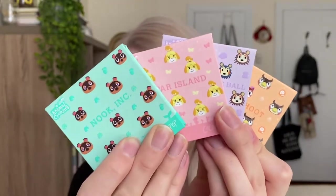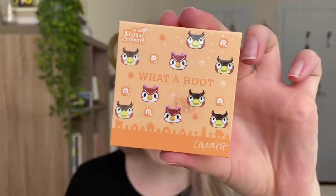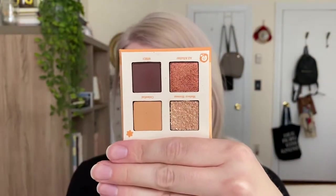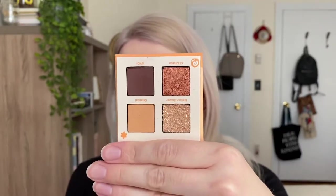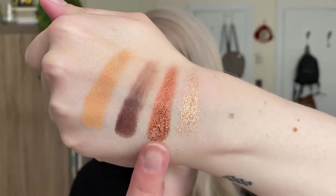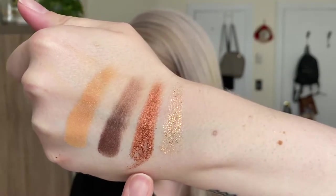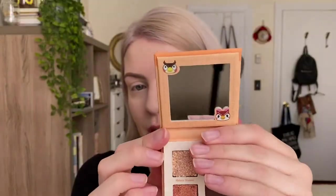Here are the four palettes. We're starting with the 'What a Hoot' palette, which has little pictures of Celeste and Blathers on the front. Here's the inside — it's definitely the most neutral of the palettes. Each one comes with a metallic shade, a matte shade, a sequin shade, and a pressed glitter, which honestly isn't my favorite formula. Here are the swatches: Celestial, Who, All a Flutter, and Meteor Shower — they all swatch really well and seem very pigmented.